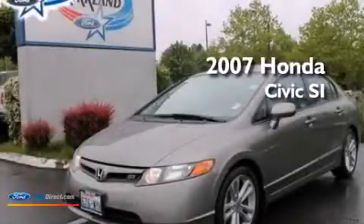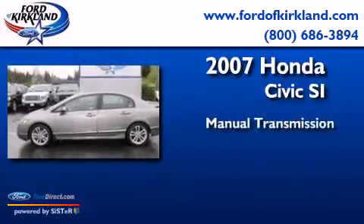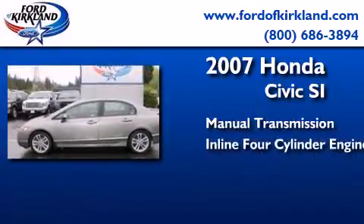This is a 2007 Honda Civic SI. This car has a manual transmission and an inline four-cylinder engine.